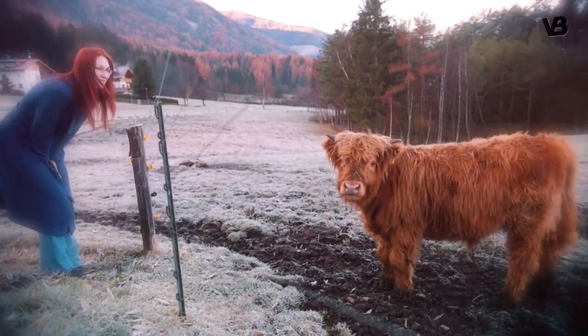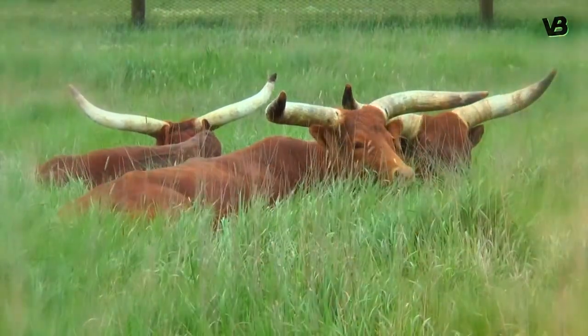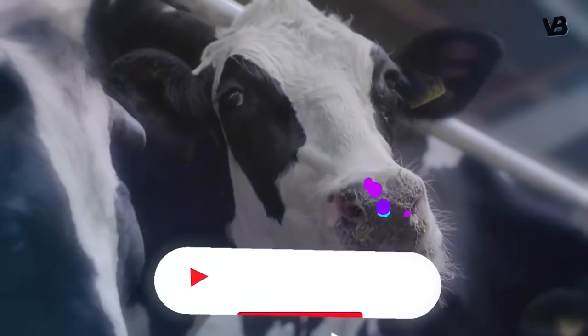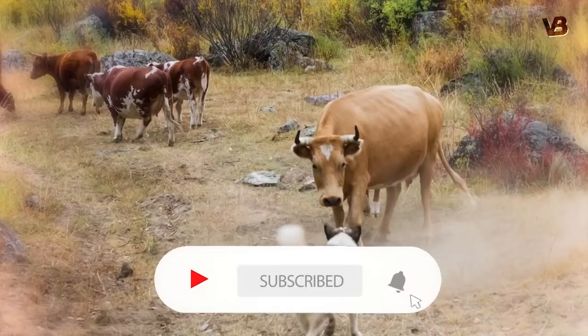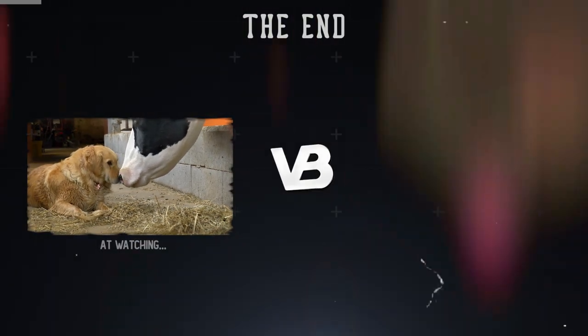That concludes our video of the 10 most exceptional cattle breeds. Which one did you find most interesting? Let us know in the comments. If you like this video, subscribe and turn on notifications so you'll be the first to know when a new video comes out. Thanks for watching and we'll see you next time.